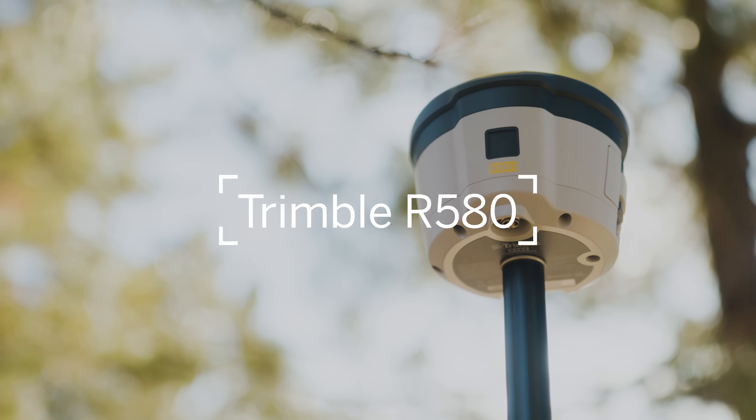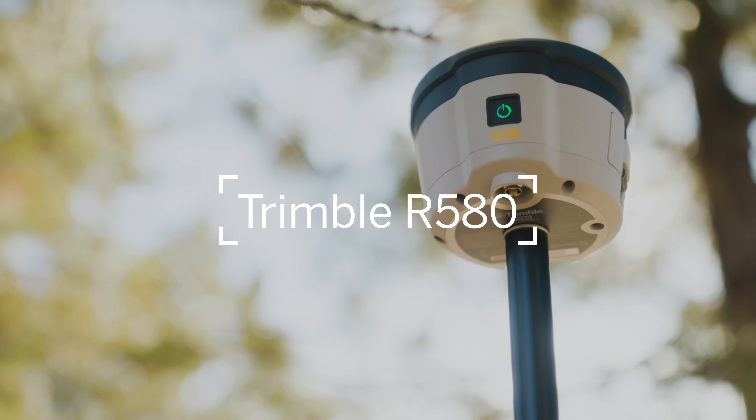Proven Reliable Positioning. Trimble R580.